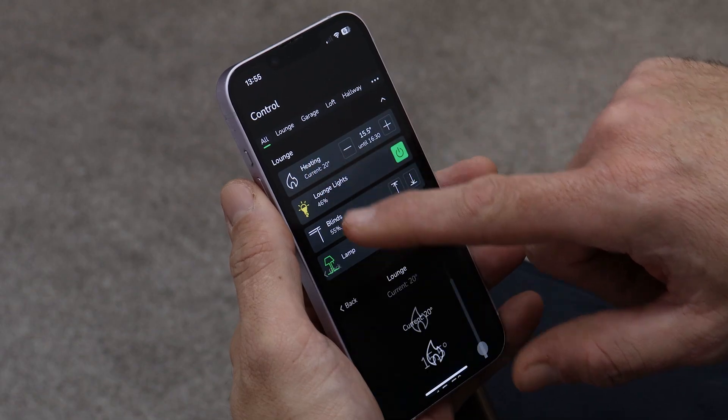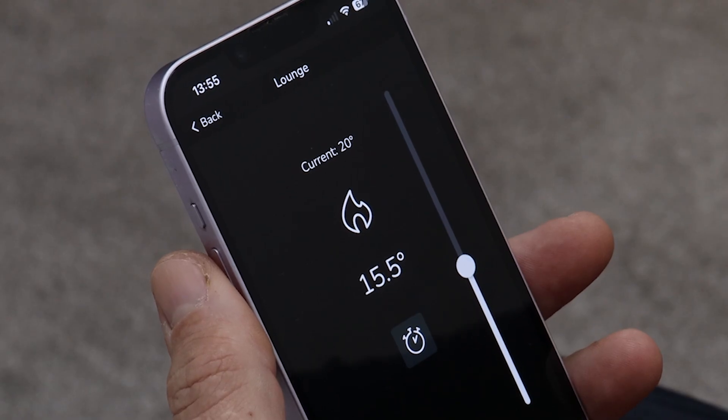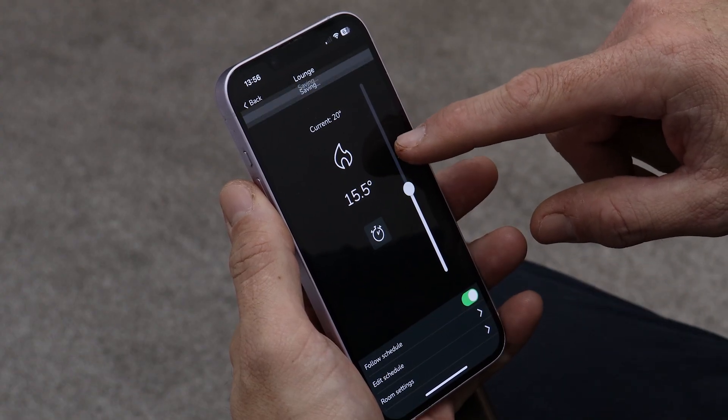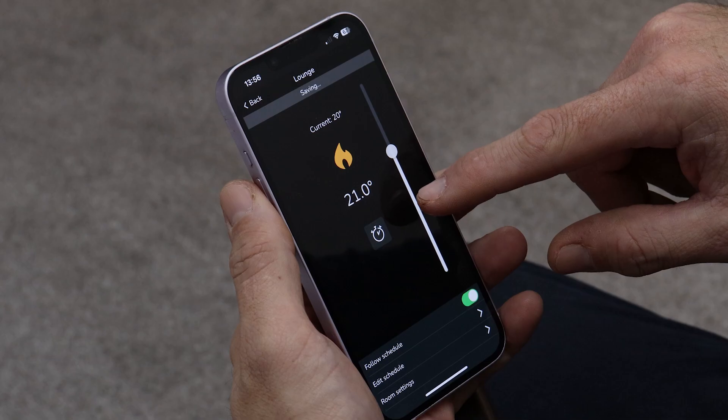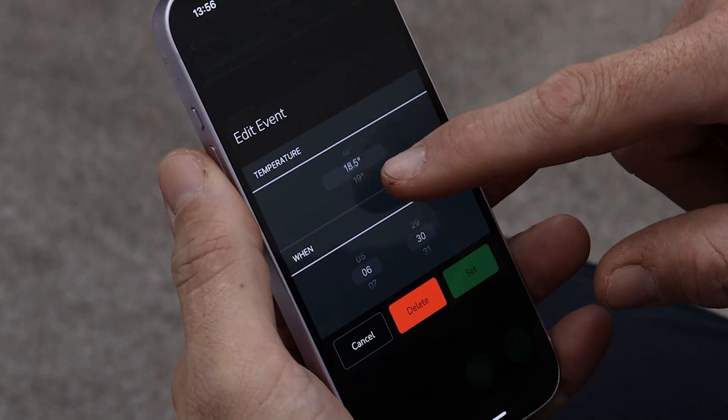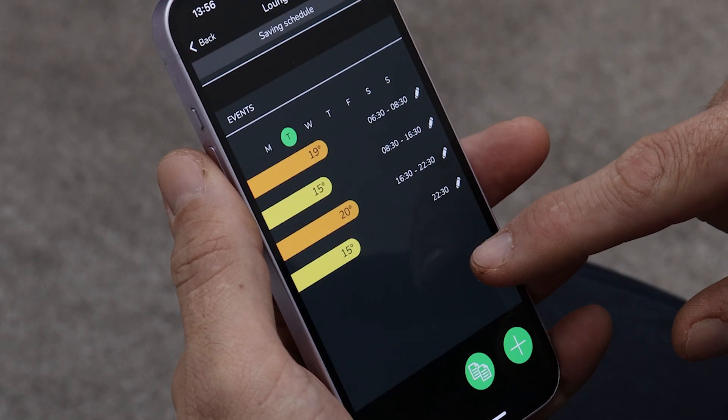For more detailed control, clicking on the room takes you into the control screen. The options here will vary depending on the type of device that you're controlling, but for heating control the slider can be used to change the set point of the room. This screen also gives access to the schedules so that heating and hot water can be timed as required.